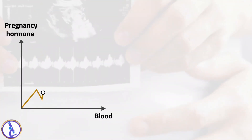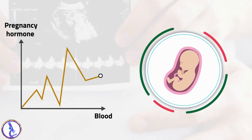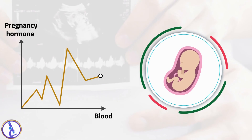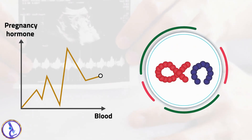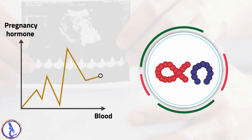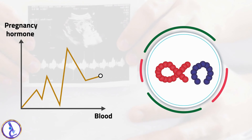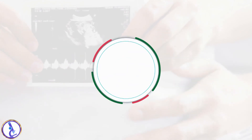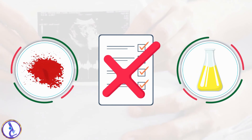Similarly, the HCG blood level may be abnormal when the developing baby has a chromosome defect such as Down syndrome. Therefore, the HCG test is used routinely in conjunction with a few other tests as part of screening for fetal abnormalities. Blood or protein in the urine may cause false positive pregnancy results.